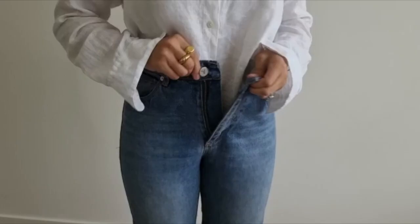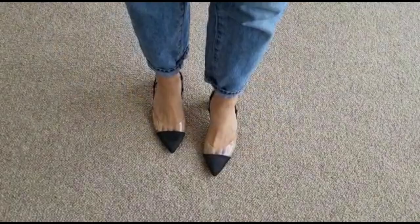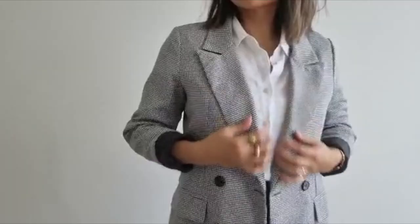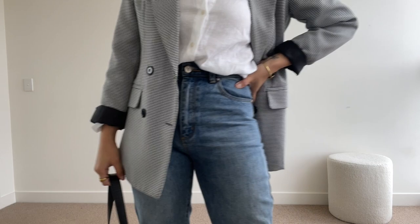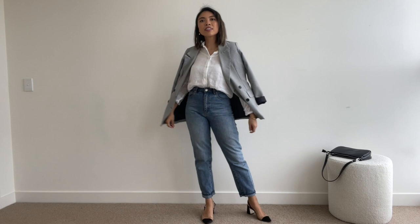For outfit number three, this has got to be my signature look. I love clashing smart and casual pieces together — there's something really effortless about that. For this outfit I'm wearing the white shirt tucked into a classic pair of mom jeans and my favourite slim bag from Zara. I've then topped it off with a relaxed blazer and a little black bag. This outfit says cool, calm and collected.